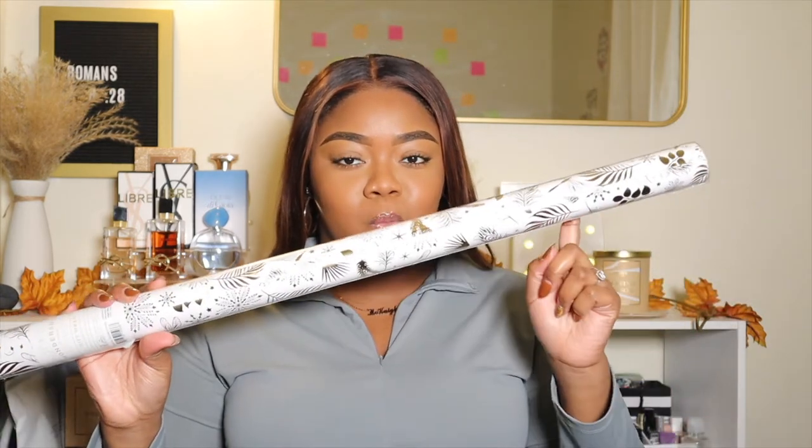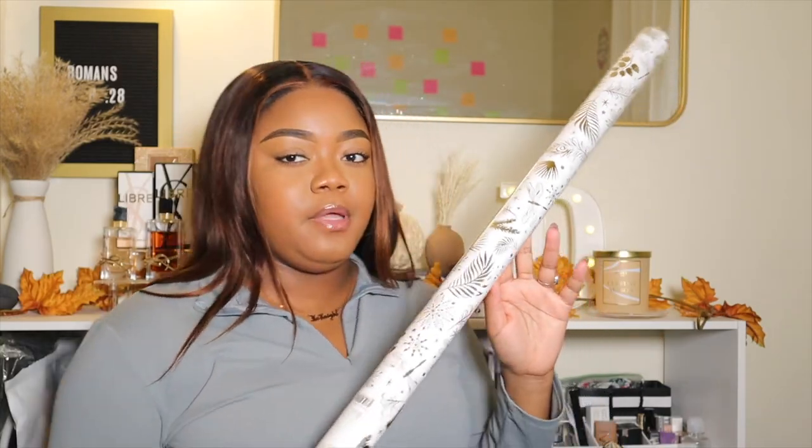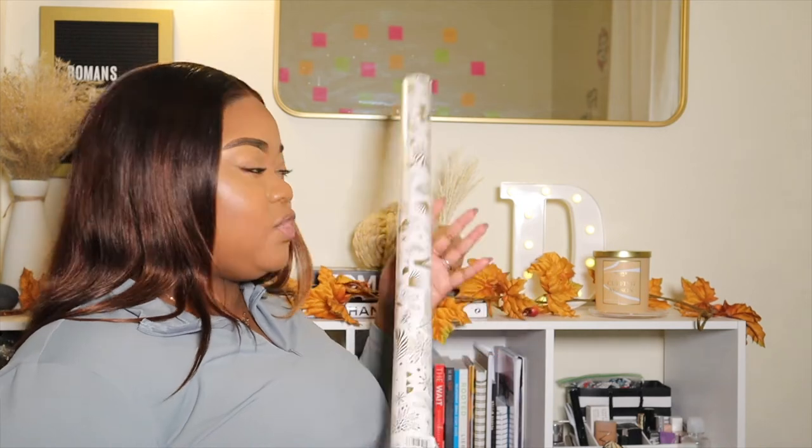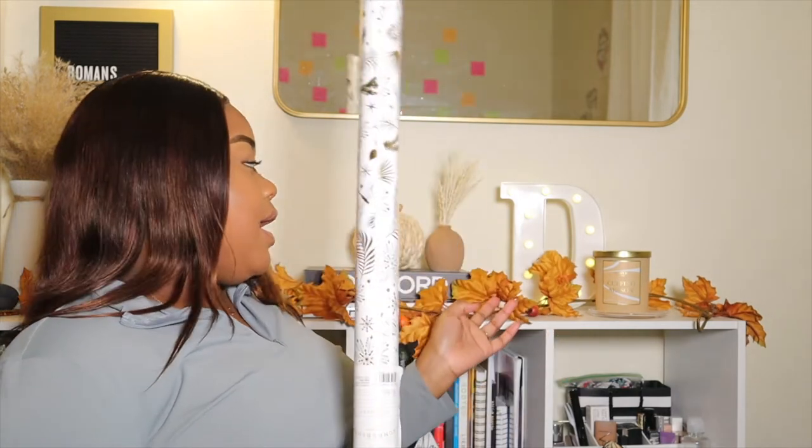Next on the list is some wrapping paper from the Wonder Shop brand — it was only five dollars. It has white and gold detailing, which I love. I only got this because I didn't want to do too much since I'm just decorating in my room. Instead of spending money on something I'm only going to use for one season that'll just collect dust, I decided to just wrap up the two books I have here in my background. It's the cheapest option and it'll look good.